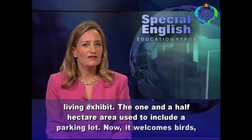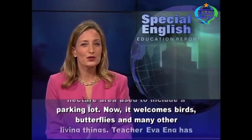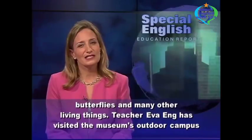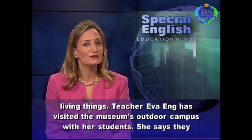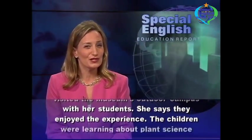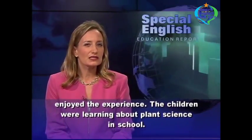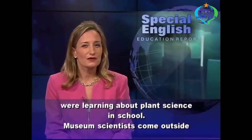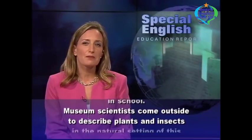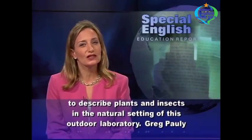The one and a half hectare area used to include a parking lot. Now it welcomes birds, butterflies, and many other living things. Teacher Eva Eng has visited the museum's outdoor campus with her students. She says they enjoyed the experience. The children were learning about plant science in school. Museum scientists come outside to describe plants and insects in the natural setting of this outdoor laboratory.